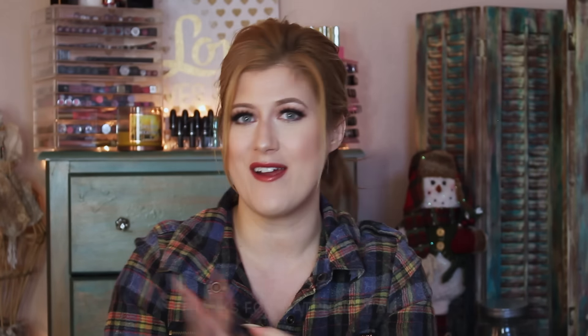That is it! As always, let me know what your favorite single shadow is in the comments below, and I will see you guys tomorrow. Bye!